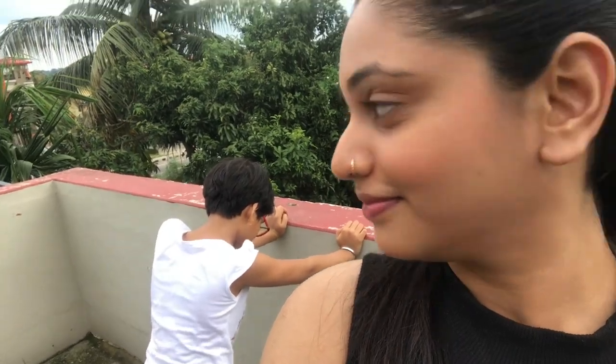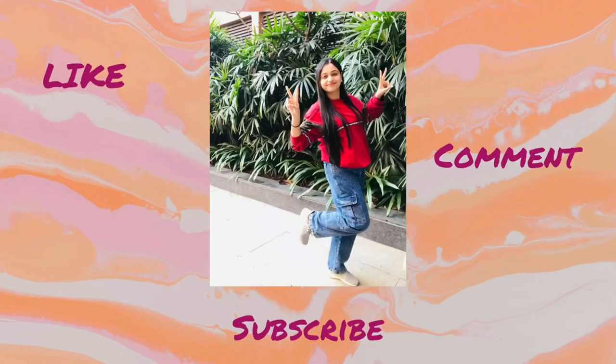Thank you guys, bye! She is my camera man — she is super tired. How are you doing? Super tired, she doesn't want to shoot the video anymore. Bye bye!